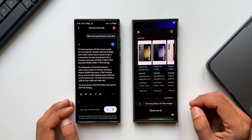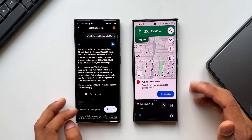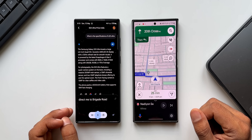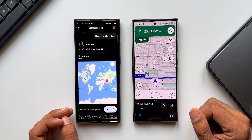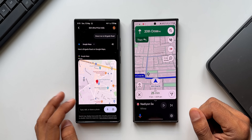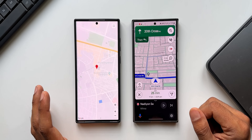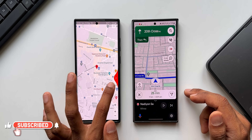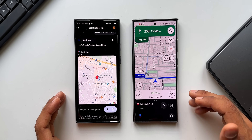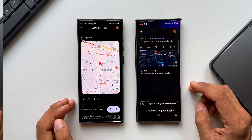Direct me to Brigade Road — Google Assistant directly opens Maps and gives directions. Now trying on Gemini — Gemini shows a screenshot of Brigade Road on Google Maps, and if I want to open it I can tap on it. It's more convenient on Google Assistant because it immediately opens Maps and starts directions so I can just start driving, whereas on Gemini it's not as convenient — something Google may fix in the future.